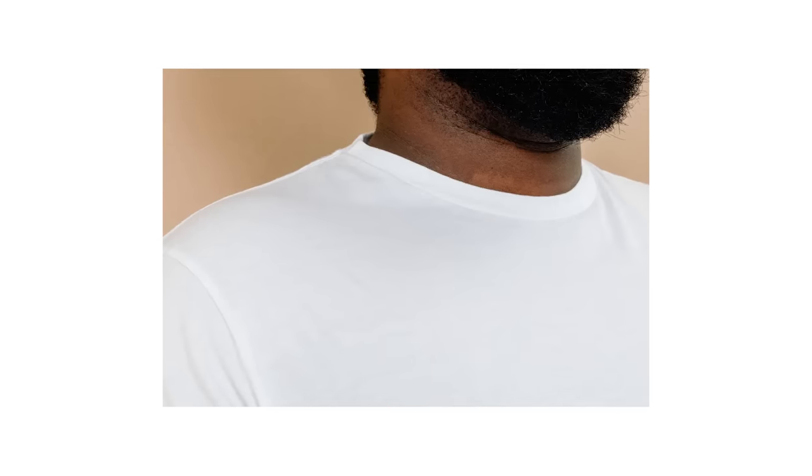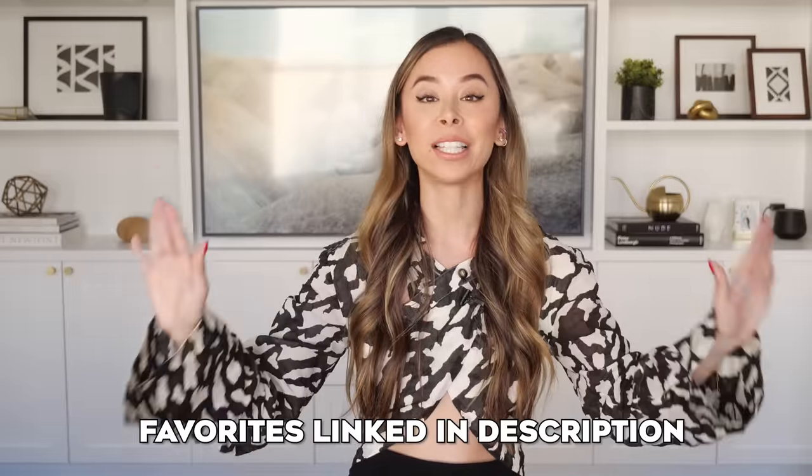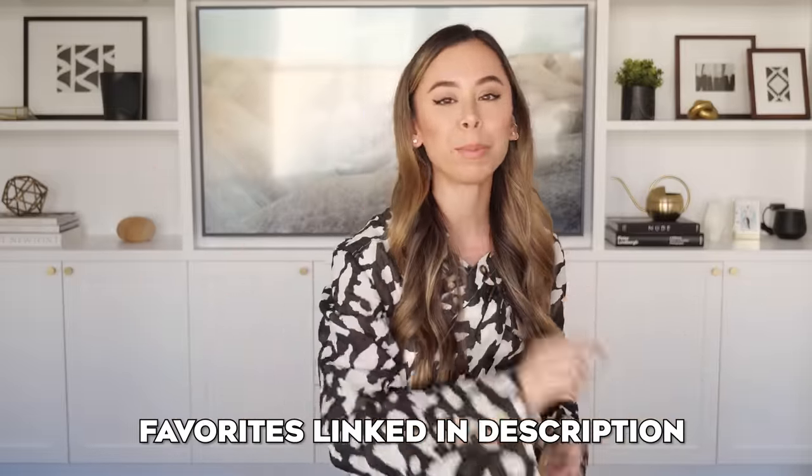The one thing to keep in mind when it comes to your white crew neck tees is that they can lose their shine after repeated wears and washes and may need to be replaced after a couple of months. However, they're affordable — at least my picks are. My favorite ones are definitely affordable, so I've linked them down in the description below for you to be able to pick up.